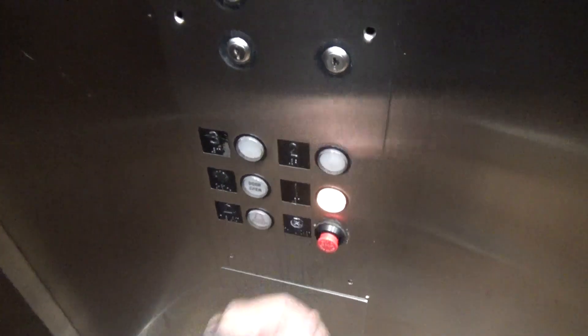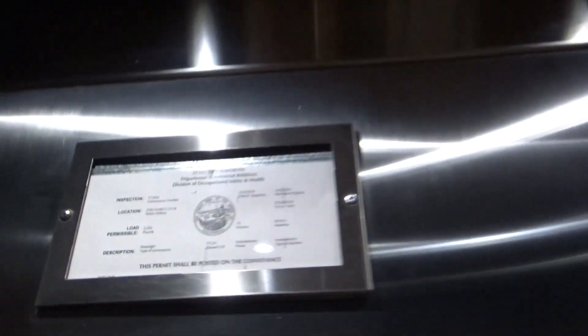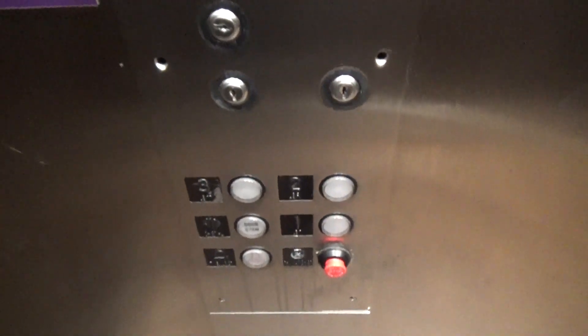Look at these. There it is right there. I was honestly expecting like a Series 1 or an HD. That's completely dead. I think this isn't Esco.